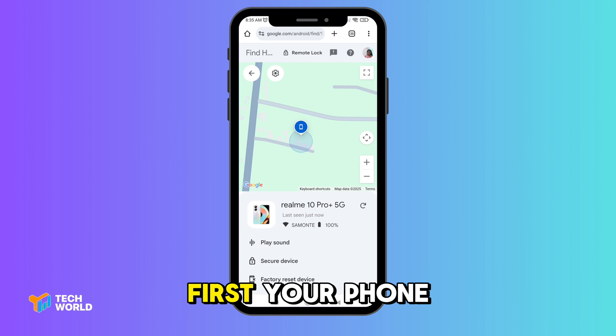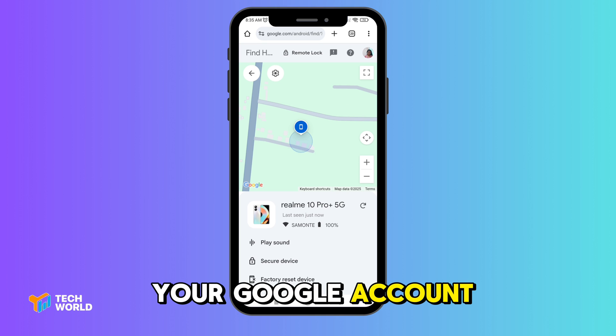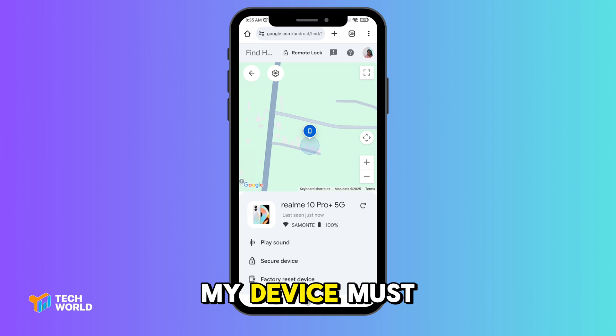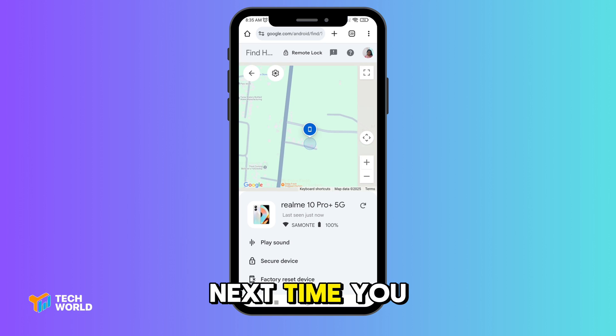For this to work, you need a few things enabled: first, your phone must be turned on; second, you must be signed into your Google account; third, it must be connected to Wi-Fi or mobile data; and lastly, Location and Find My Device must be enabled.